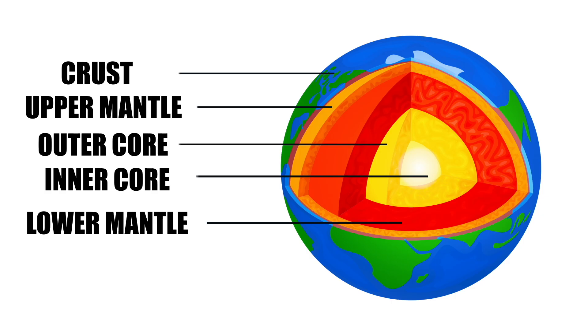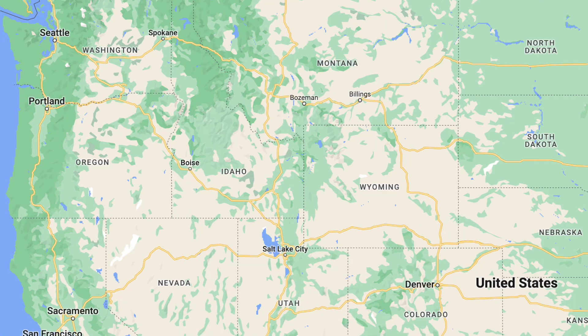We aren't sure why or how hot spots form, but one theory is that they are superheated portions of the earth's mantle. The mantle is already pretty hot to begin with, but the hot spot is supposed to be even more so. What I think is the most interesting fact about volcanoes formed by hot spots is that they actually move over time — not by growing legs, but through something really interesting.